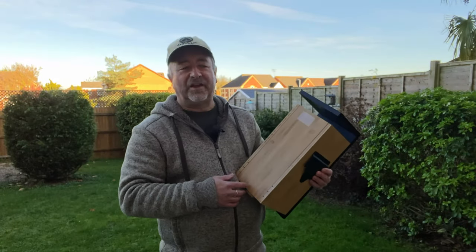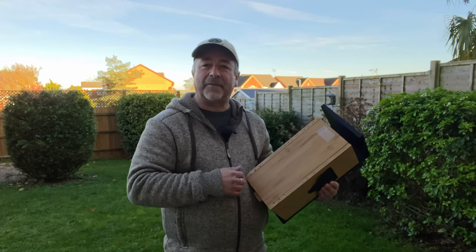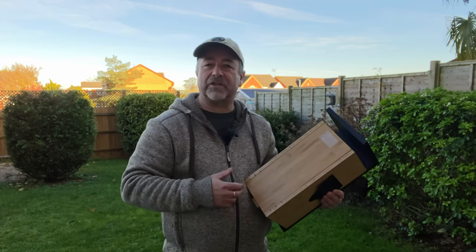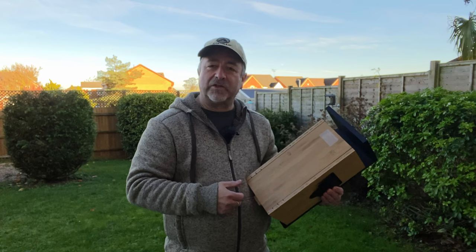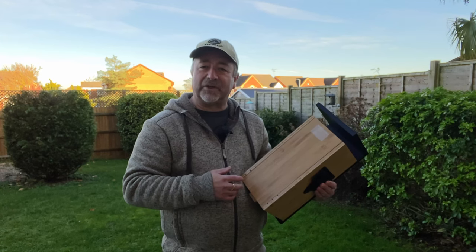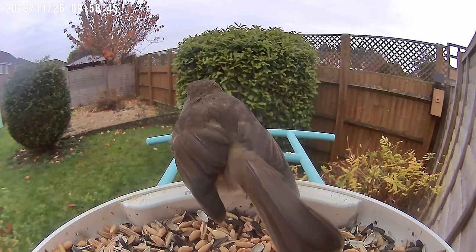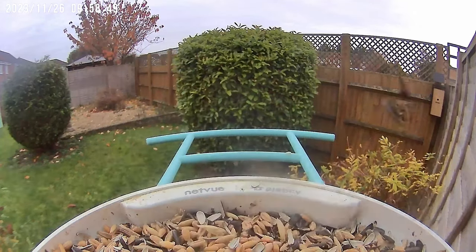A while ago, the guys from Netview sent me a bird feeder and I tested it out. It's a Wi-Fi bird feeder so you can connect it to Wi-Fi. It'll alert you when there are birds on the feeder and take some images and video as they're on it. It also identifies the birds, which is really great. Although it wasn't great with identification at first, it seems to have got better over time.